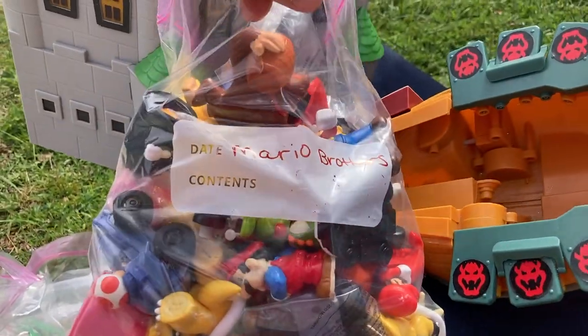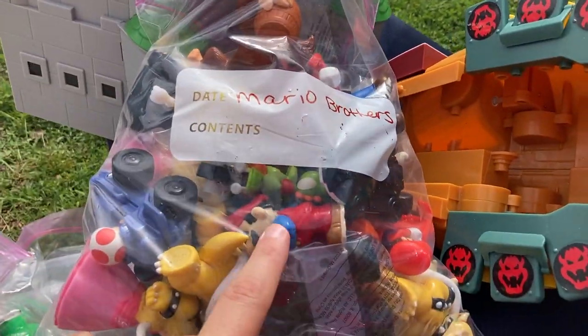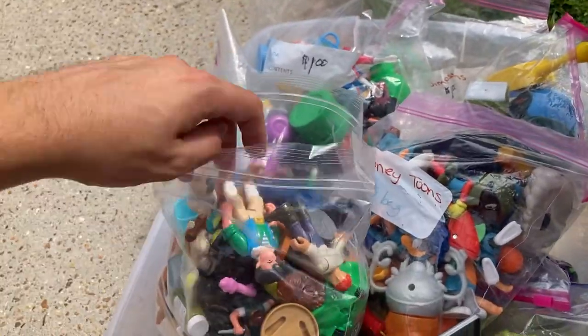Probably gonna get this whole set. Oh, there's one of the vintage ones in there too.